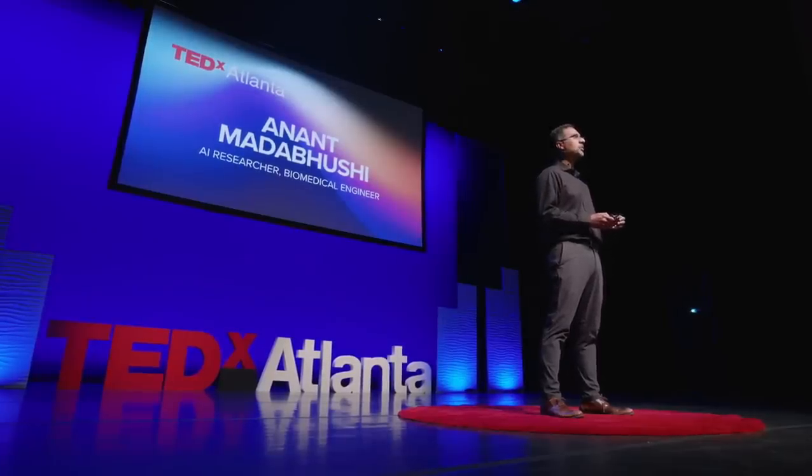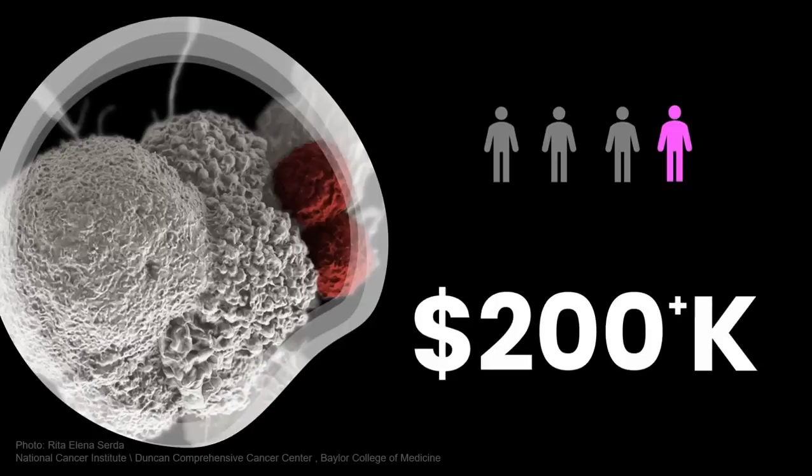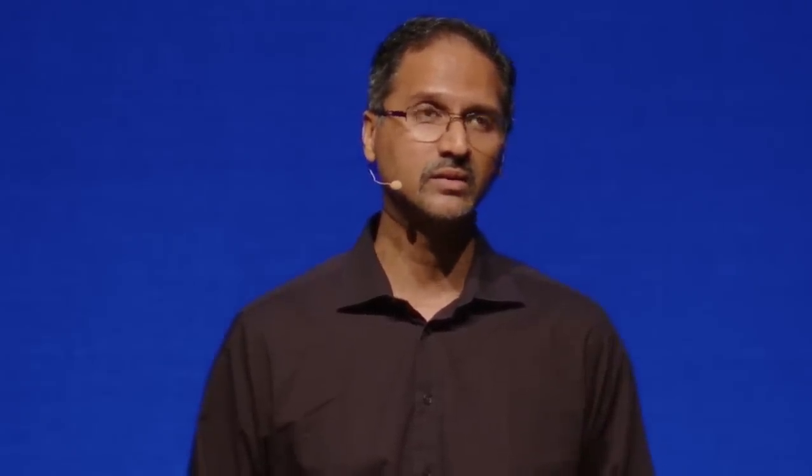Over the last half decade, new cancer treatments like immunotherapy have changed the landscape of how we treat cancer patients. And yet, only 25% of these patients will actually respond to these treatments. These treatments are also very expensive, costing north of $200,000 per patient per year — directly responsible for the issue of financial toxicity in the United States. Almost 42% of newly diagnosed cancer patients will lose their life savings.